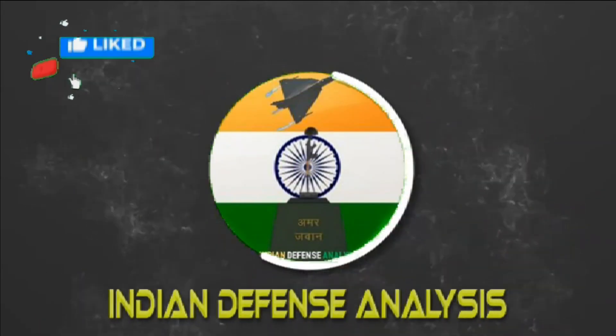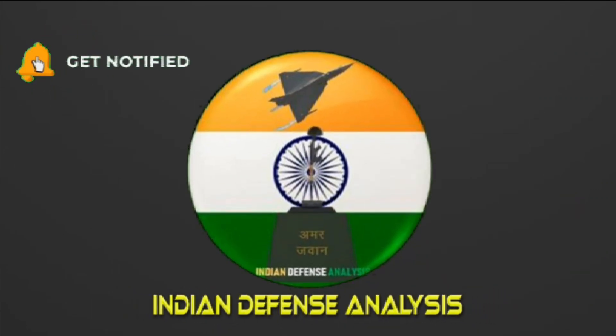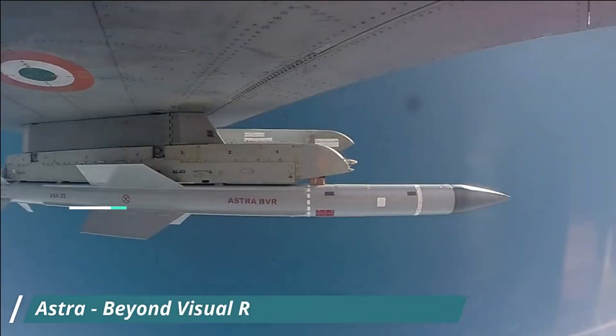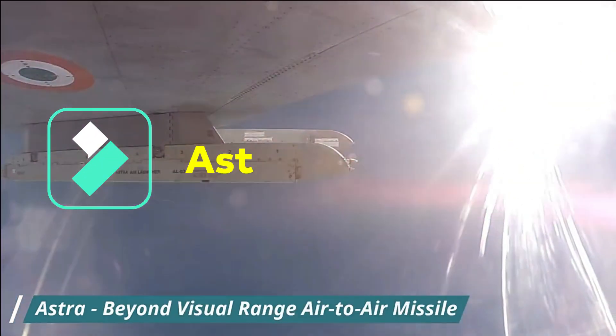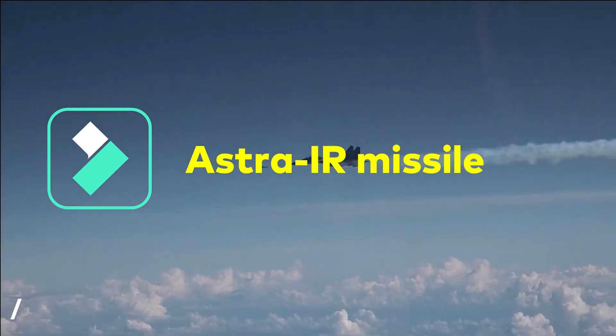Hello and welcome back to Indian Defense Analysis, where we bring you all the latest developments happening in the defense sector. After the success of Astra Mk 1, DRDO is geared up for the trials of the Astra infrared IR missile.